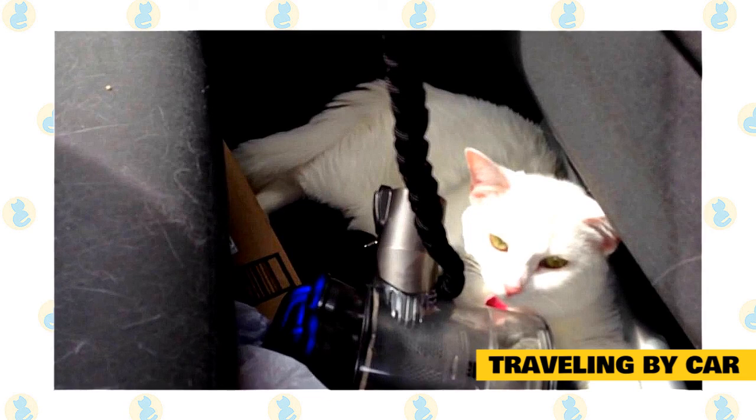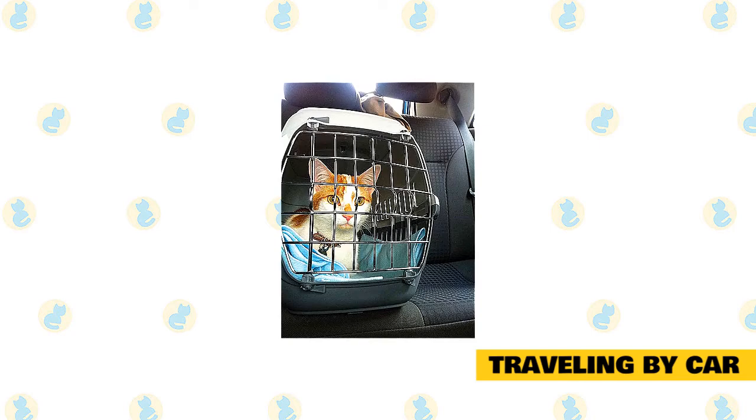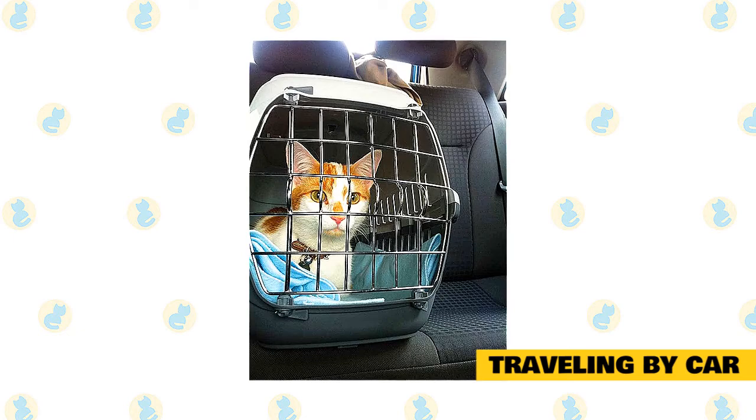If you are traveling in the heat of summer, bring several ice packs or frozen bottles of water and keep them in a cooler. If your air conditioning goes out, you may be too far from home to turn back and your cat will overheat very quickly — they cannot sweat effectively like you can. If this happens, you can line the inside of your cat's carrier with the ice packs wrapped in a cloth to help keep your cat cool.